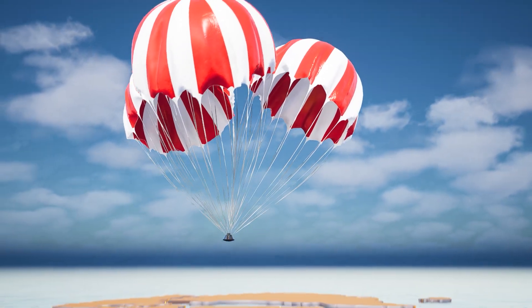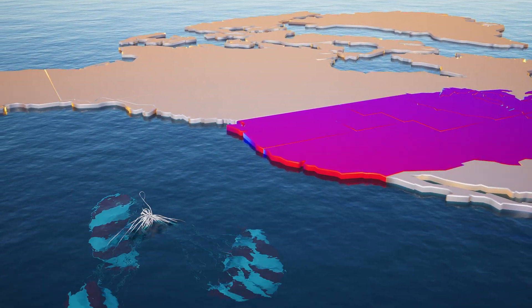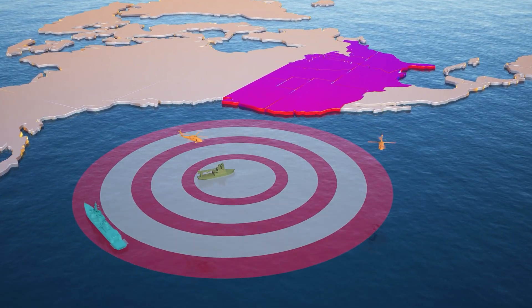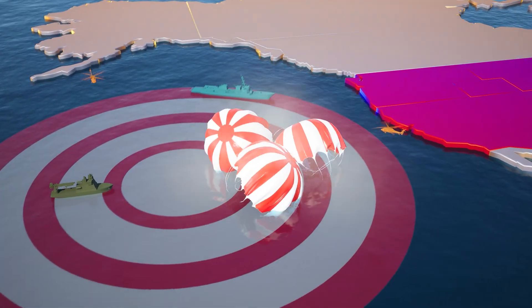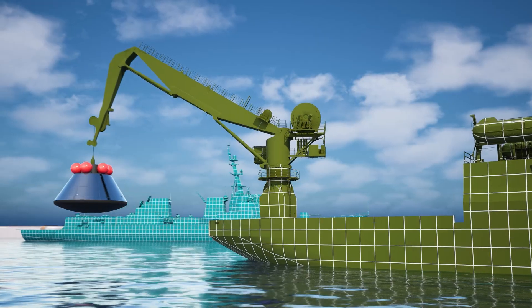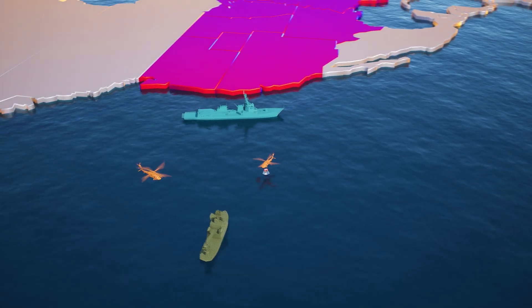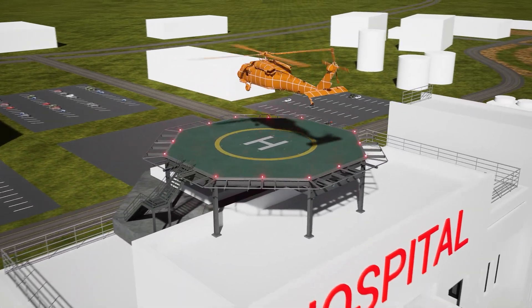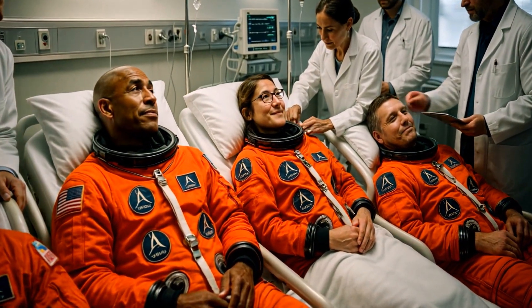Roughly 16 minutes after re-entry, Orion splashes down about 100 kilometers off the coast of California. The crew recovery process takes approximately two to three hours. Even before splashdown, NASA specialists along with teams from the U.S. Navy and Air Force are standing by near the expected landing zone. As soon as the capsule touches the water, ships and helicopters move in — helicopters provide rapid evacuation for the astronauts while ships recover the capsule. The entire operation is extensively rehearsed to minimize time in the water. Immediately after evacuation, the astronauts undergo medical evaluations to detect any health issues caused by prolonged time in space or disturbances to their vestibular system.